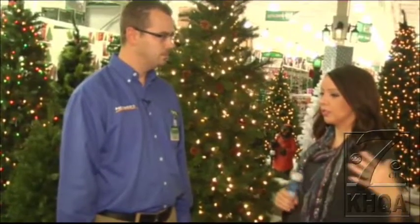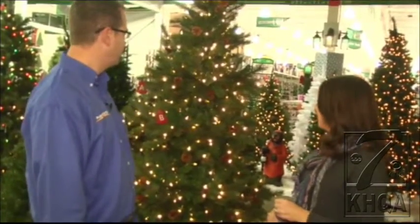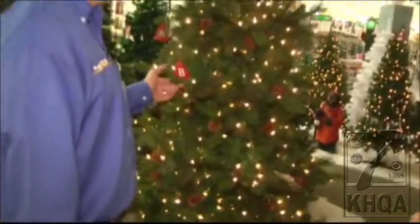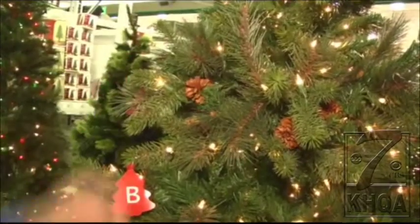When we're talking about getting everything stocked, we're also talking about top trends this year. We're standing right here in the Enchanted Forest. What are the big trends with Christmas trees this year? What we're seeing this year is the pre-lit trees, and especially this year they're starting to add a little bit of nature by adding pine cones.